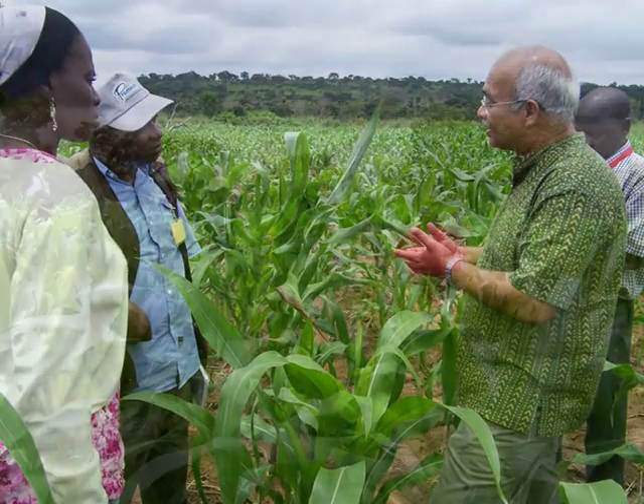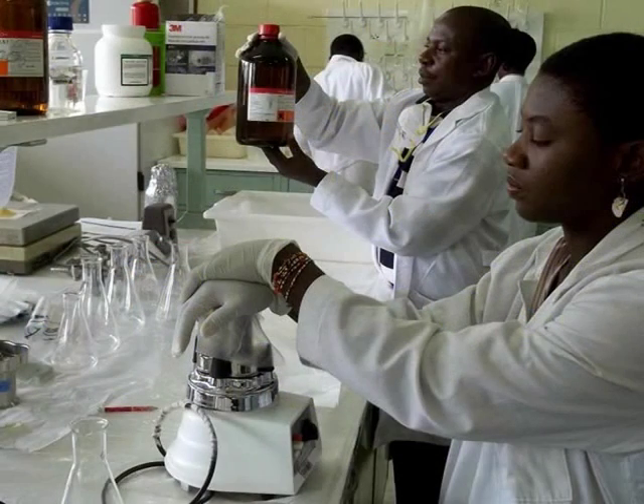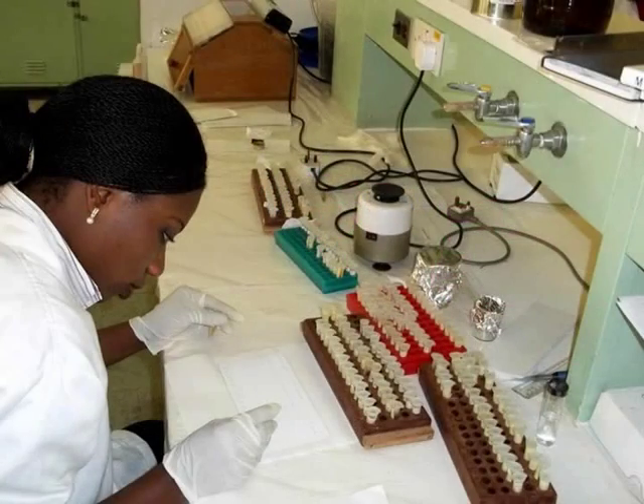In Africa, the method was first introduced in Nigeria, where it was adapted to local conditions by the International Institute of Tropical Agriculture, or IITA, the African Agricultural Technology Foundation, and partners.